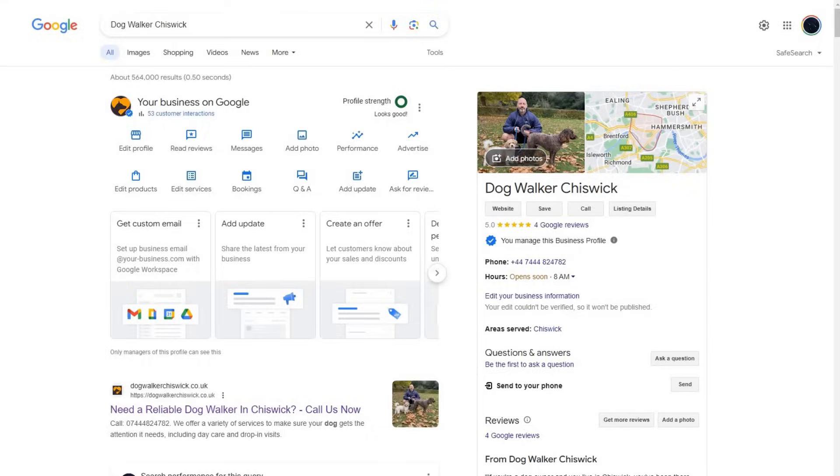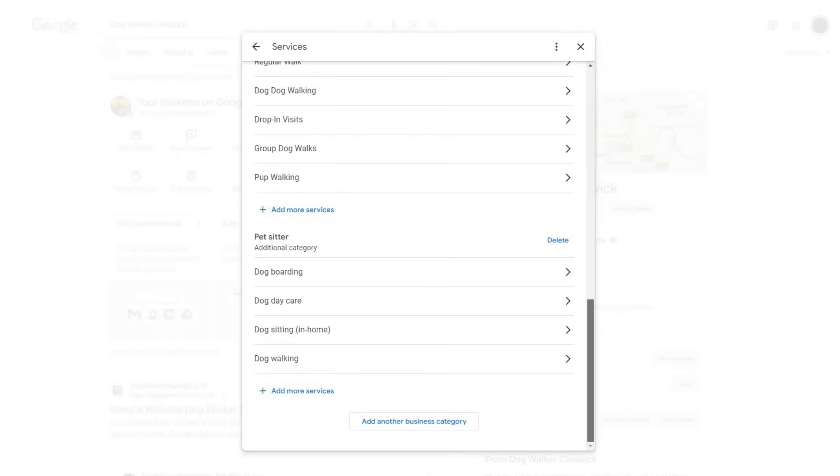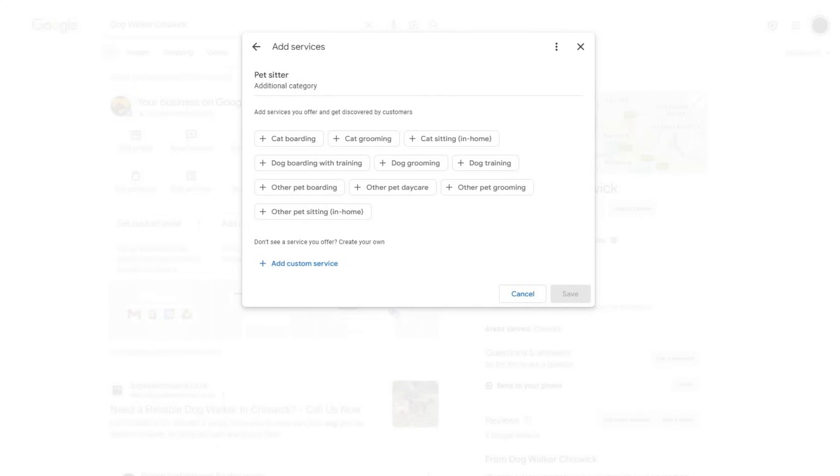The last ranking factor to consider is predefined services. It's a relatively recent discovery not yet included in the ranking factor report, but it's likely to make the cut next time. Based on the business categories you've selected, you may have the option to add specific services to your listing. Log into your Google account, go to the management interface, and look for an icon labeled 'Edit Services.' If it's there, you can add the services you offer — Google will have already listed some by default, and clicking 'Add more services' brings up a list of predefined services relevant to your categories. Select any that apply, save your changes, and your listing could appear in search results for those services in as little as 24 hours.